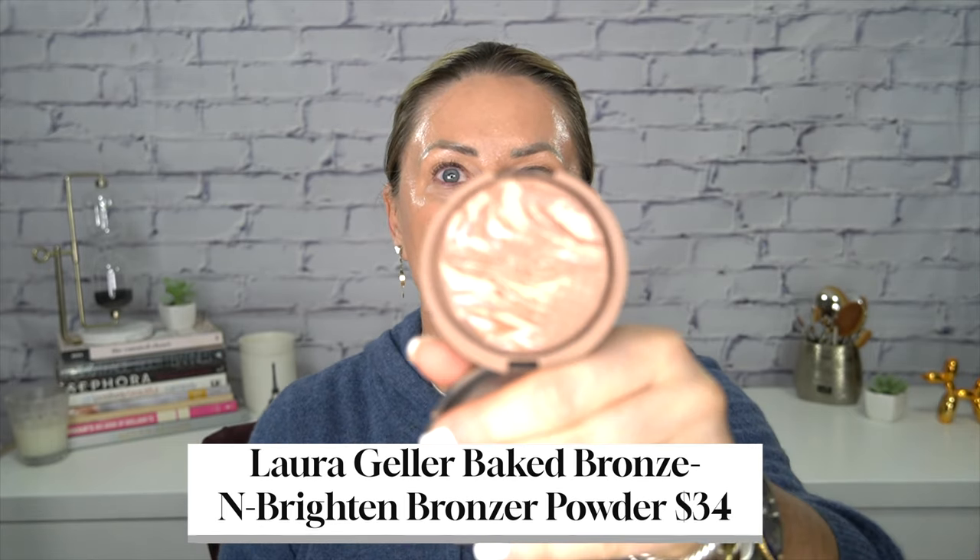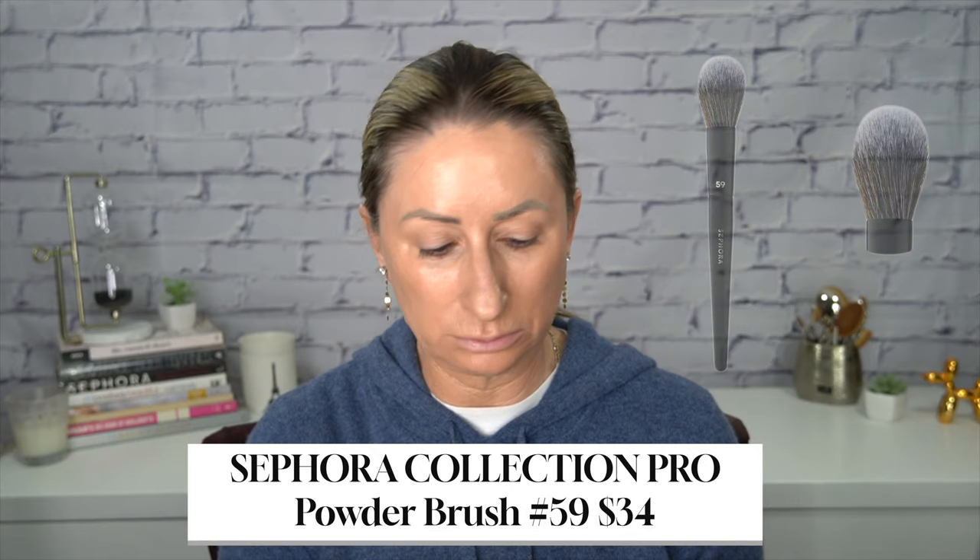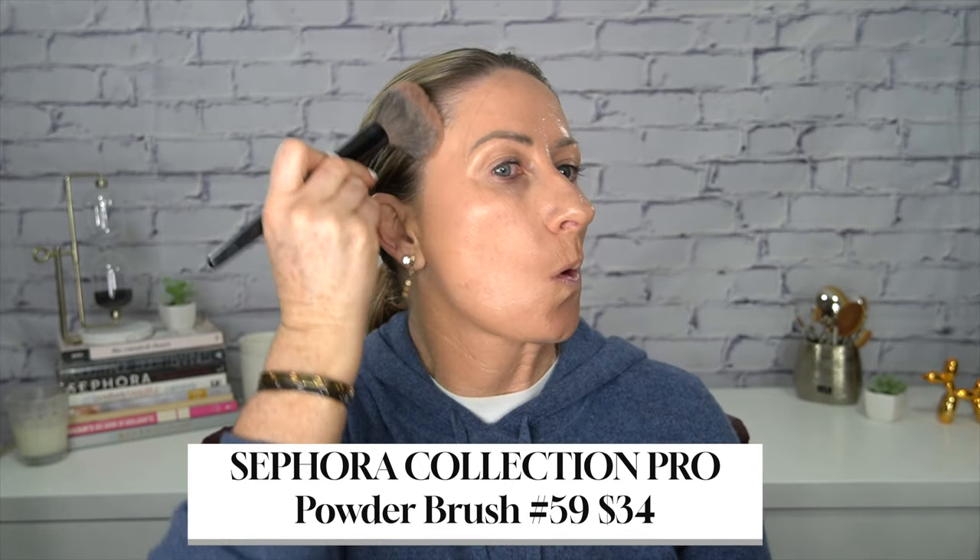My all time favorite bronzer is the Laura Geller baked bronze in the color fair. I am almost down to the end on this one — I already got a backup, I just get this on Amazon. I wash my brushes once a week on Sundays with that brush cleaner. I also use that brush cleaner every single day. All I'm doing is right here and right here, and I use it on my sponge too — it makes such a difference.